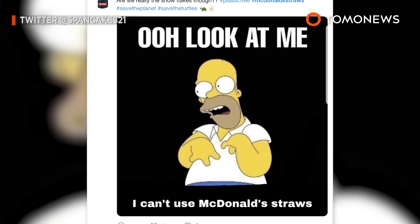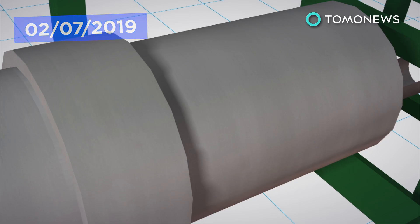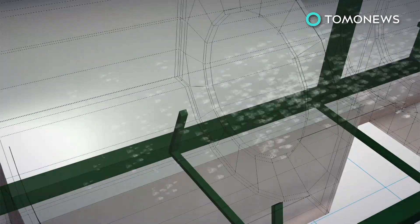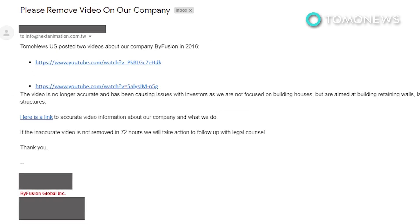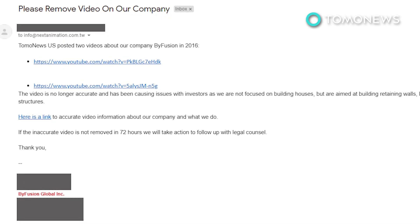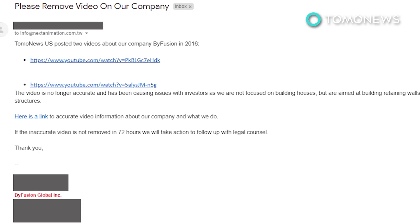People are crazy. Back in 2016, we did an animation about a machine that turned waste plastic into bricks. It was a straightforward piece explaining how the stuff worked — free positive publicity. So imagine our surprise when just last weekend, the company behind the machine, By Fusion, sent an email demanding the 2016 video be taken down.